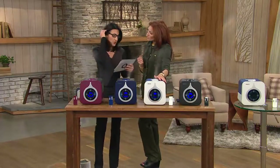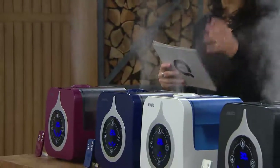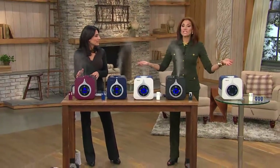Number one: according to the Medline website, run by the National Institute of Health, humidifiers increase the humidity in your home to help eliminate the dry air that can irritate and inflame the passages in your nose and throat. Number two: humidified air can help relieve some discomforts of the cold and flu. Number three: the water tank and base are made with an antimicrobial inhibitor to help prevent bacteria from growing inside the tank.